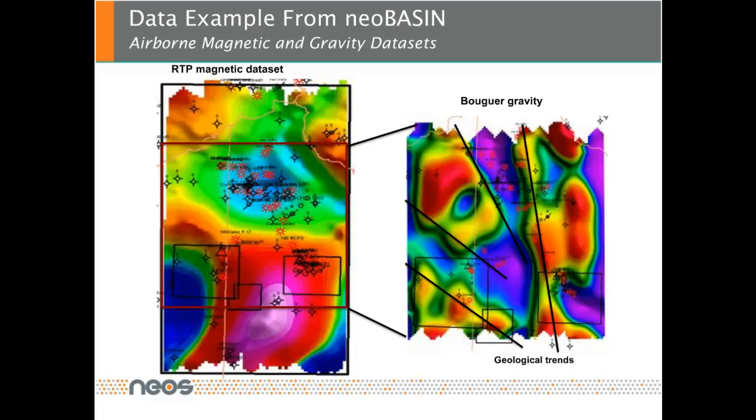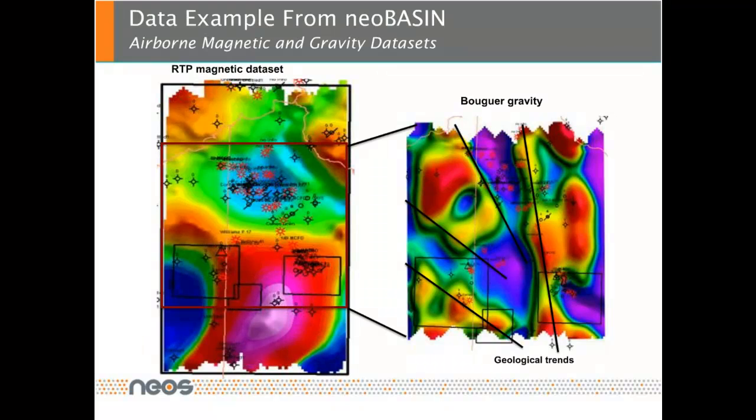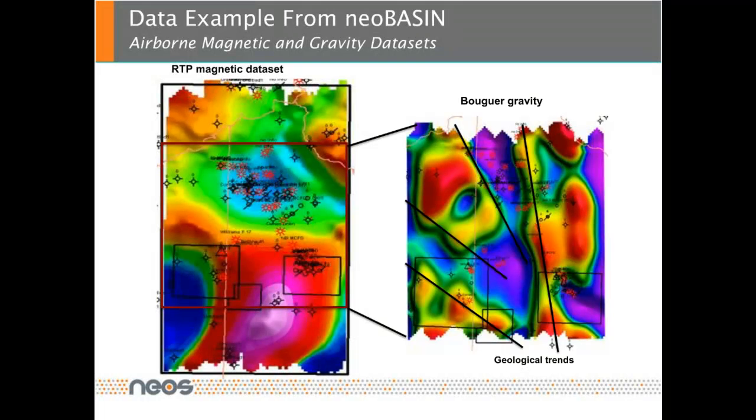The left figure shows the RTP magnetic data set that was acquired over the NEO basin area. A magnetic high is visible to the south and covers most of the NEO prospector, colored in pink and red. The right figure displays the Bouguer gravity — gravity highs are indicated in red and lows in blue. General geologic trends can be interpreted. Both figures include an outline of the NEO prospector areas to the south.